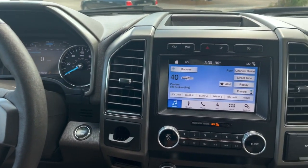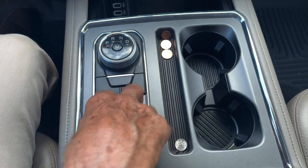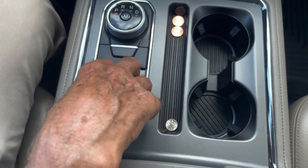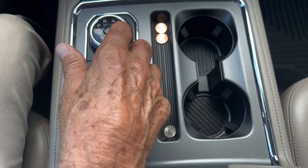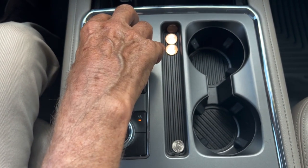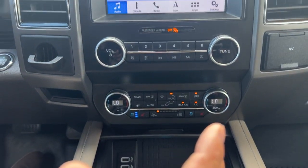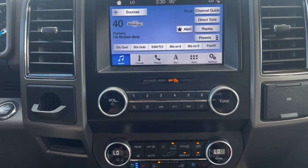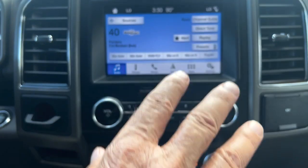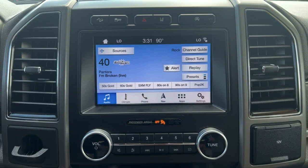Eight different drive modes including sand, mud, grass, gravel, eco, sport, snow, and an electronic transmission gear selector. And of course, it's an all-wheel drive 4x4 with a very sophisticated head unit that includes Apple CarPlay or Android Auto.